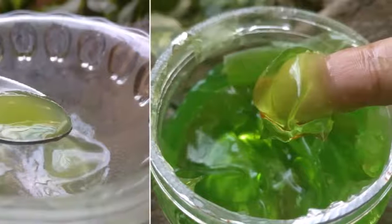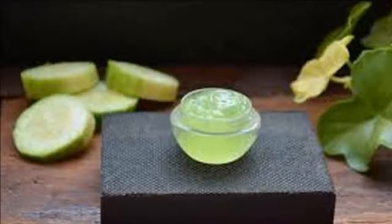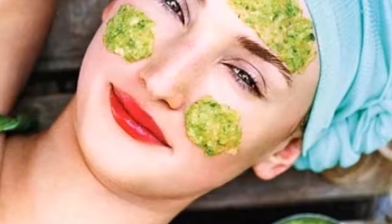With the cucumber we will be able to maintain that youthful appearance of the skin, and this is thanks to the cucumber being rich in silica, which is an essential mineral to keep the connective tissue resistant.